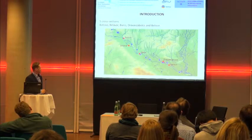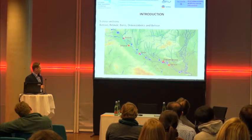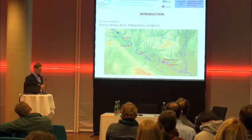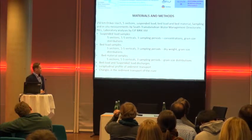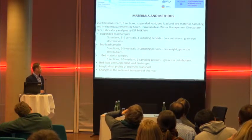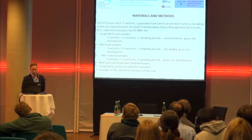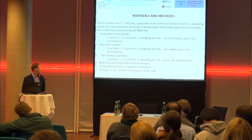Now about the project: you can see with red dots the five different stations and settlements, namely Botovó, Bélavár, Barc, Drava-Sabolc and Belisce. Those two sections were basically where the measurements took place. The whole section was 270 kilometers long, and there was suspended load, bed load and bed materials sampling, as well as in-situ measurements carried out by our directorate.